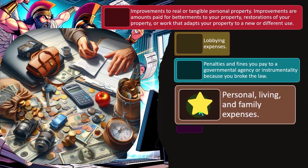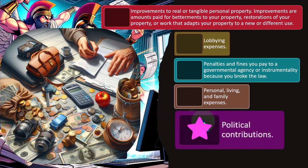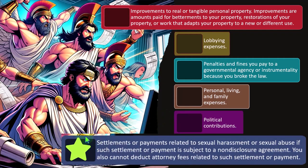Personal, living, and family expenses cannot be deducted on the business side — that's been one of the recurring problems, such as with entertainment or country clubs, where the concern is that it's actually a personal expense being claimed on the business side. Political contributions are also not deductible — we're trying to keep politics out of business deductions and avoid crony capitalism.